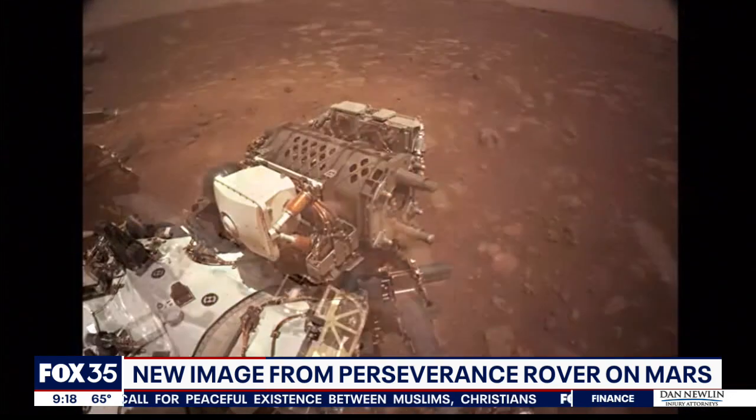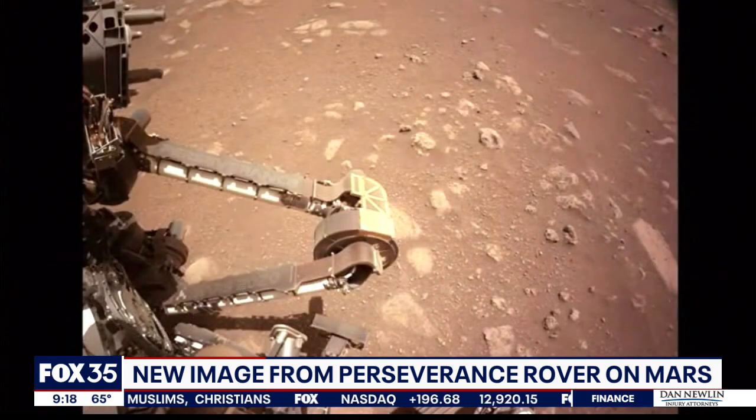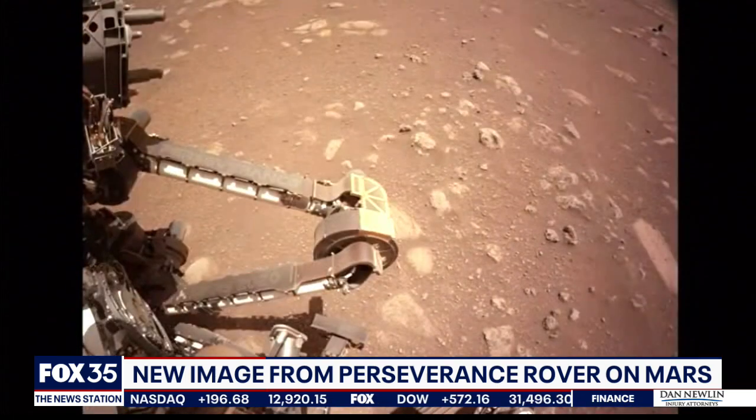They continue their mission to find water and life on Mars. The Perseverance also tested out its robot arm, and as it was going through its range of motions, it even took a selfie.